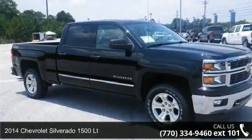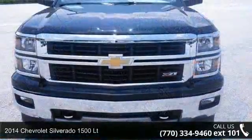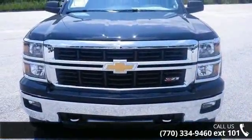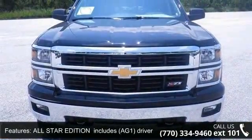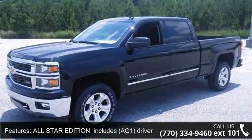Check out this 2014 Chevrolet Silverado 1500 Lieutenant. If you are looking for an automobile with great features, look no further. This vehicle comes with a reliable 8-cylinder engine connected to a smooth shifting automatic transmission.